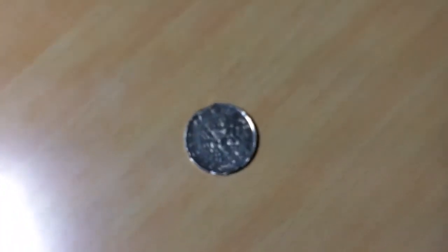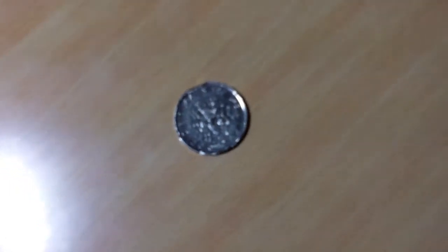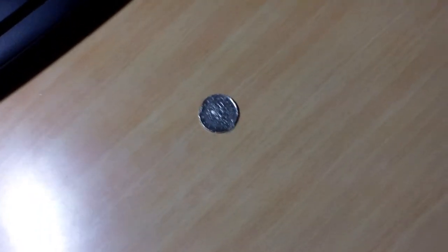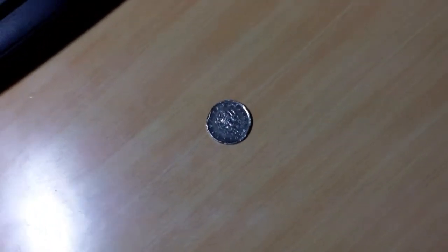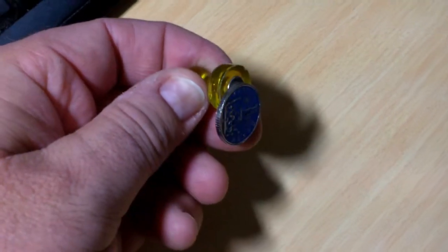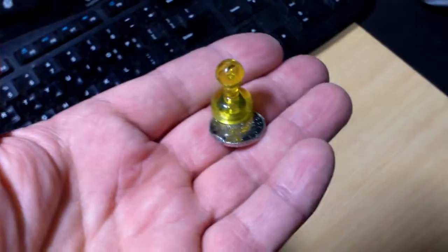This coin is from Czechia. Somebody had put it in a cache as a swag and I took it, but I noticed something about it that you don't notice about other coins. This magnet doesn't affect that regular coin, but the Czech coin is attracted to a magnet. I've never seen that before in any coin.